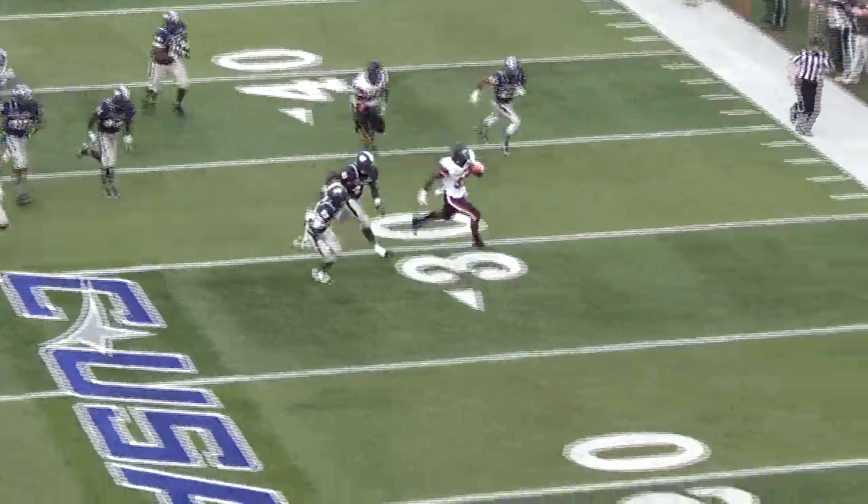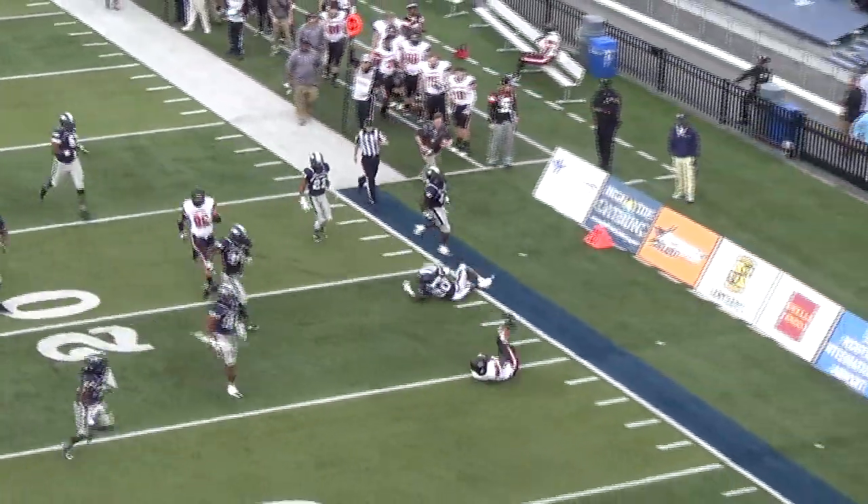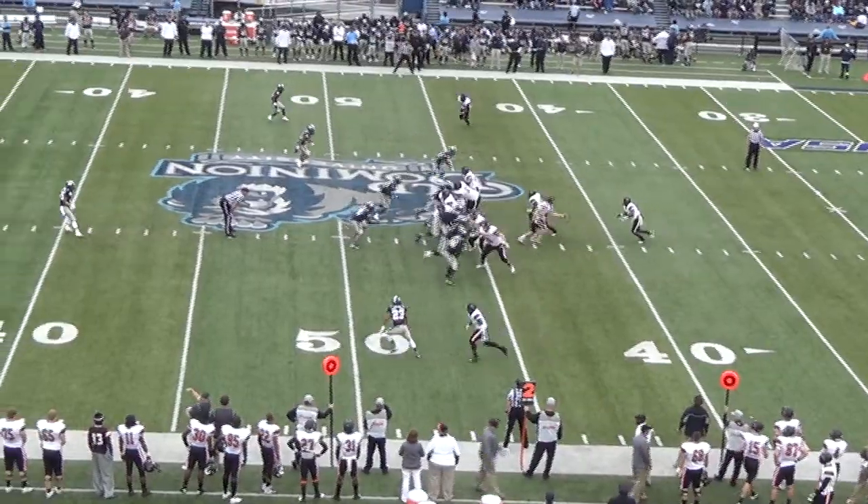Ben Deshaun Jones breaking tackles for a 26-yard run gets Campbell into the red zone again, but ODU would block another field goal. Campbell is down 21-7 at the half.